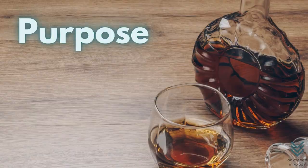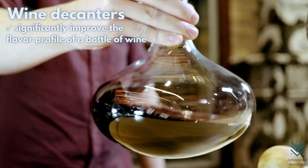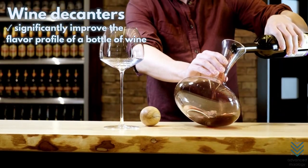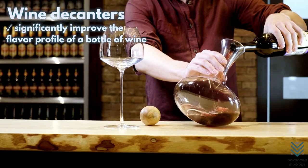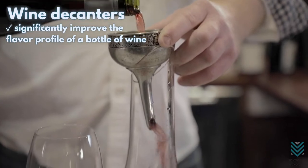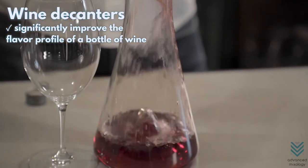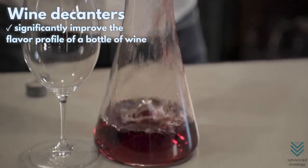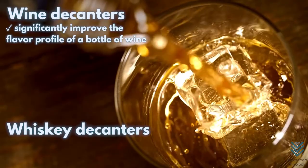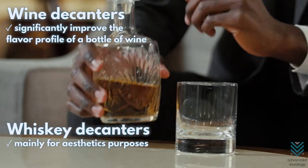A wine decanter is an instrument that can significantly improve the flavor profile of a bottle of wine. When pouring from a container to the decanter, any sediment will remain in the original jar, so it's already smooth — not gritty or coarse. More importantly, encouraging air into your glass has significant effects on taste and smell. On the other hand, whiskey does not have all those processes needed to attain a better tasting drink, so whiskey decanters are mainly for aesthetic purposes.